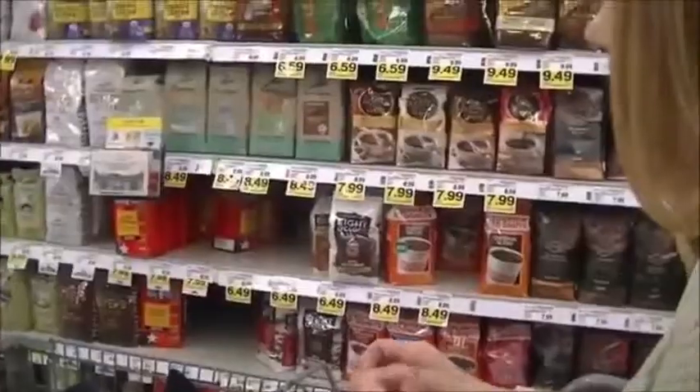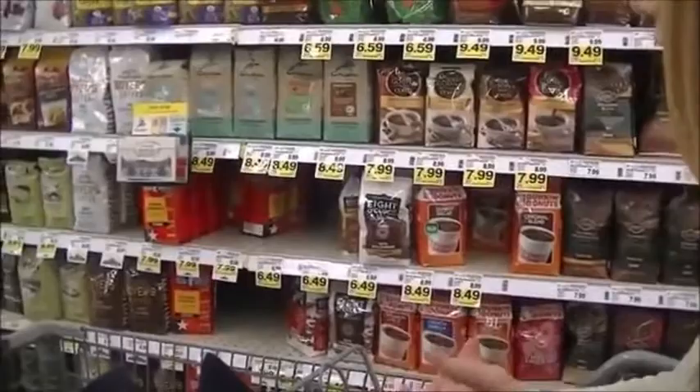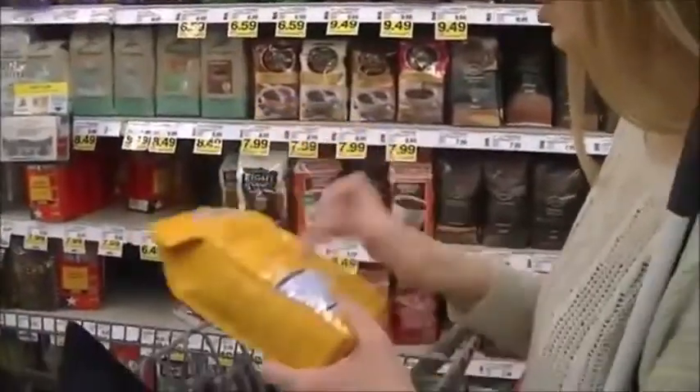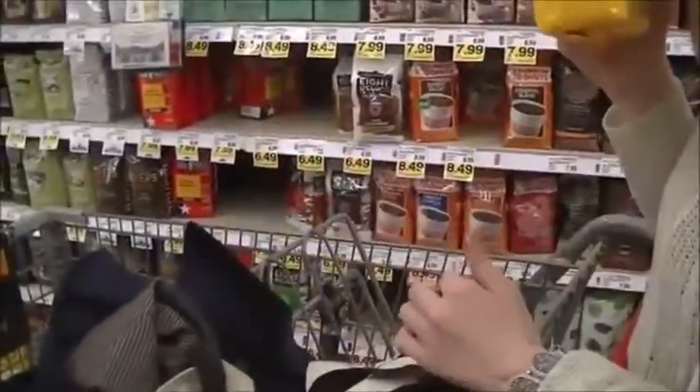What did you say your name was? My name is Robert. I'm Maureen. Nice to meet you. The coffee I'm looking for is called Gabalia, and it's in like a yellow package. $5.99 — you saved $2.50 with your super cart. Is that the whole bean or the ground? This is the ground. And this is the French Roast, right? Yes. Perfect. Thank you.